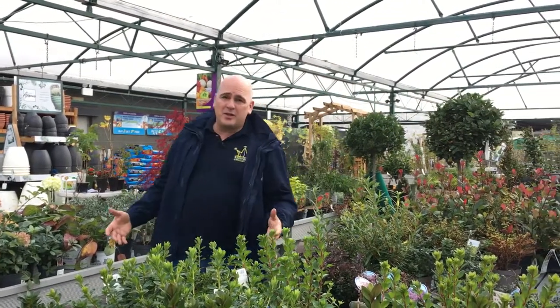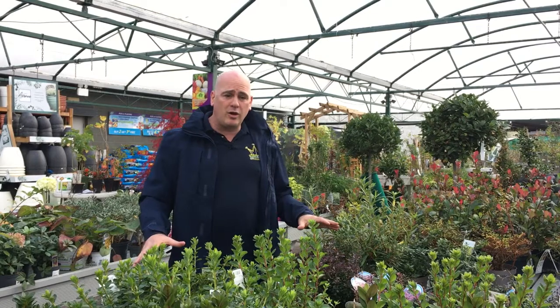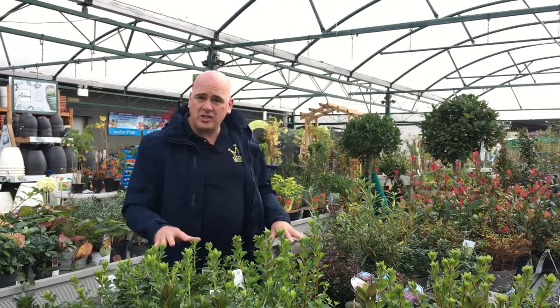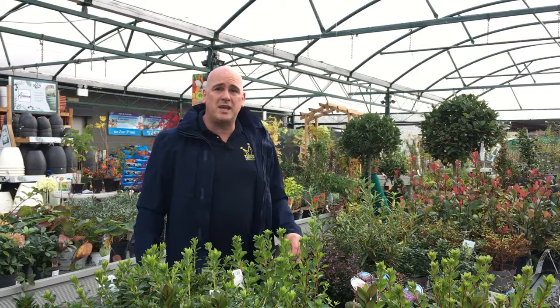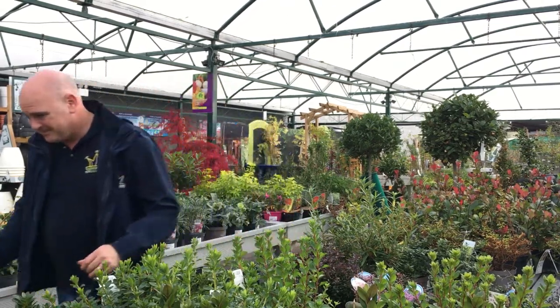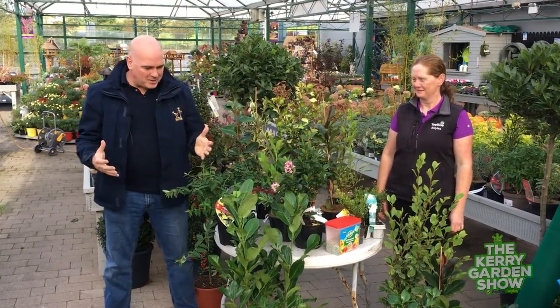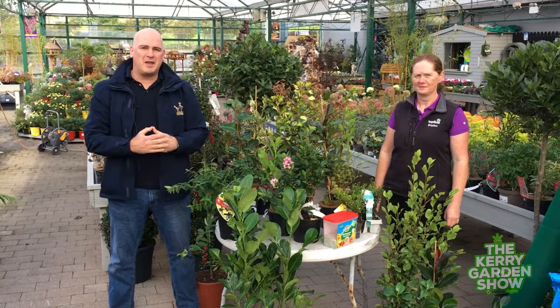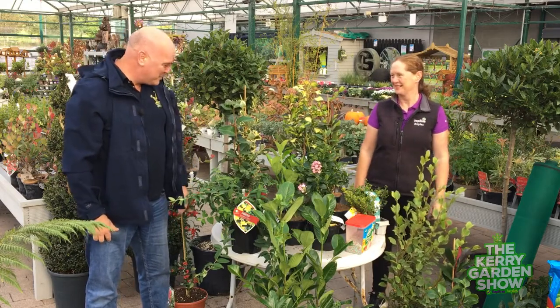Good afternoon and welcome to the penultimate Kerry Garden Show here on Radio Kerry. I'm Alan Finn, checking back in with you from Boyles of Calority, where I'm surrounded by lots of hedging. That is going to be our main focus of the show today. We're going to be giving you lots of tips on what you could do to make your lovely garden give it a nice formal or informal look. I've managed to find Trish in amongst all the hedging — welcome, Trish, how are you?